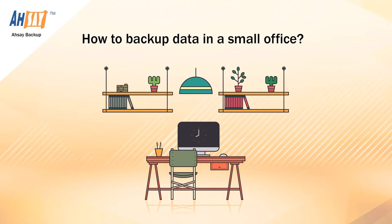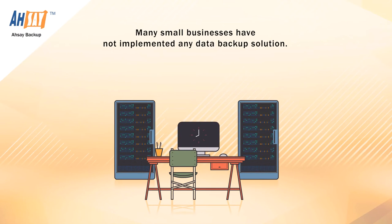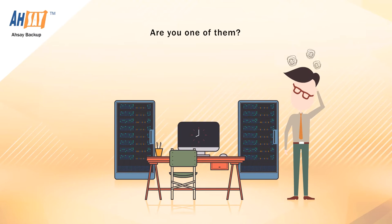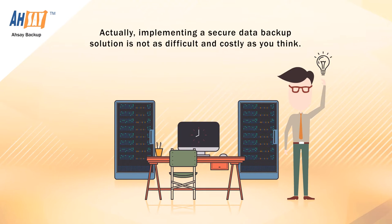How to Backup Data in a Small Office. Many small businesses have not implemented any data backup solution. One of the main reasons is that the owners are just too busy to spend extra time and effort in studying how to do a proper backup. Are you one of them? Actually, implementing a secure data backup solution is not as difficult and costly as you think.